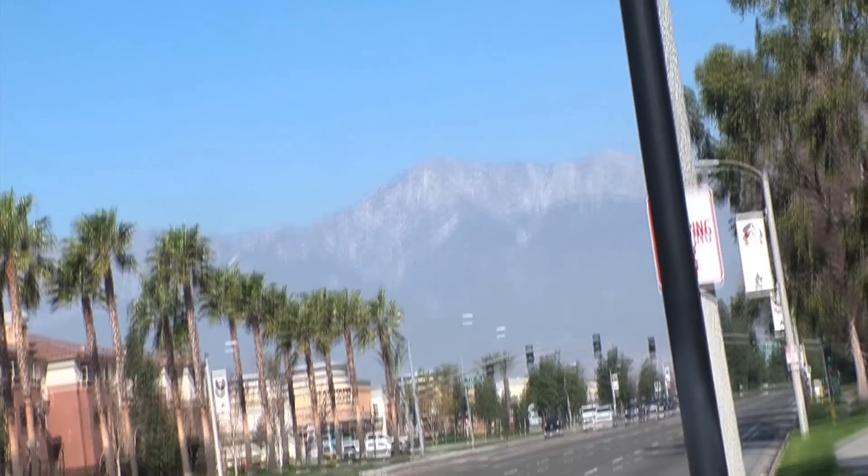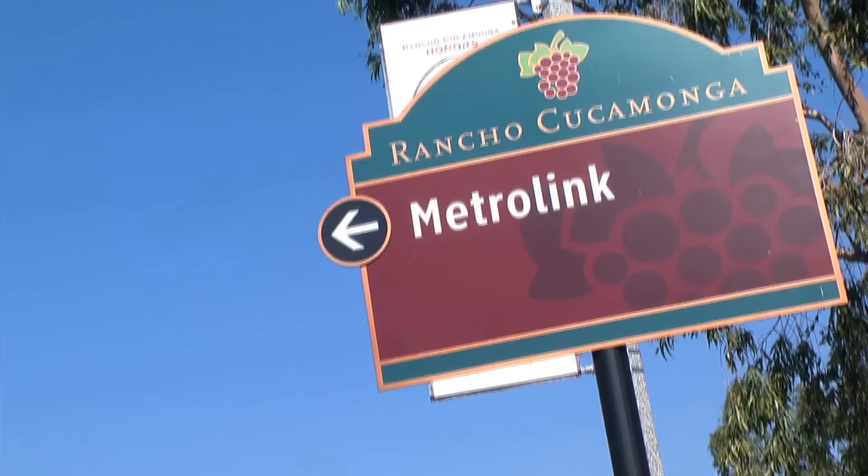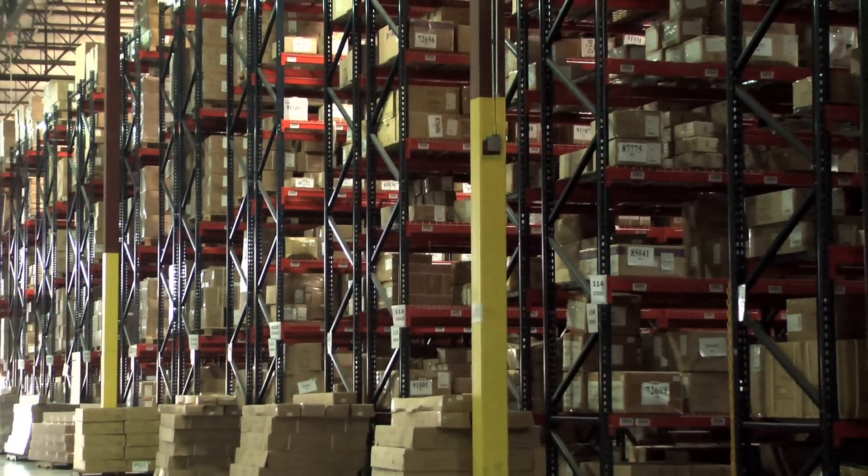Monoprice is an online retailer, an e-tailer. We sell cables, electronic parts, iPhone accessories — about 5,000 SKUs. We're located in Rancho Cucamonga, California in about a 170,000 square foot facility.